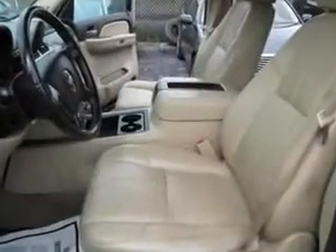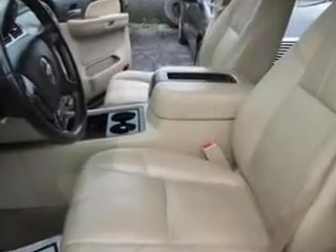Feel safe and have peace of mind in this 07 Chevrolet Suburban. See us at Buyer's Zone Incorporated today.